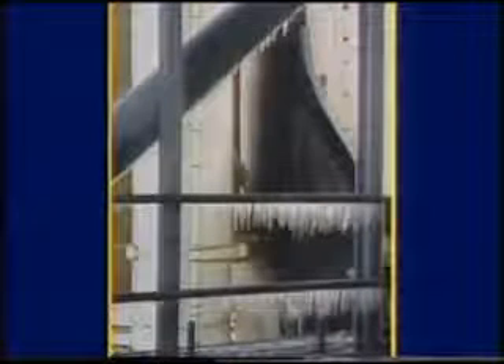The air temperature at launch was 36 degrees Fahrenheit. This was 15 degrees colder than any previous launch.